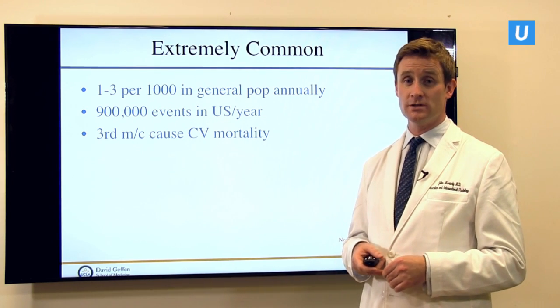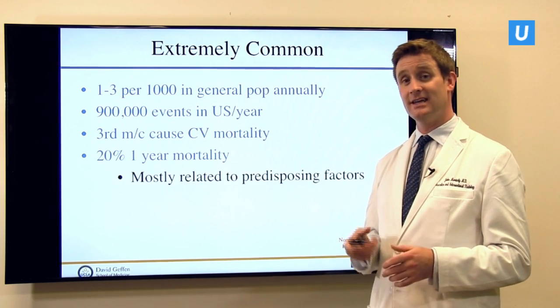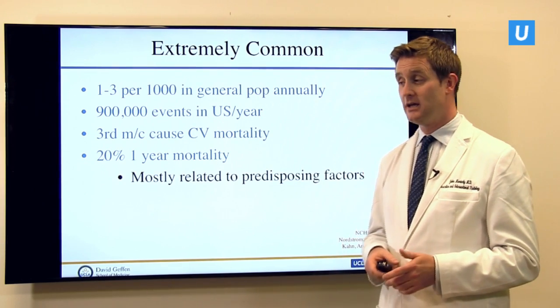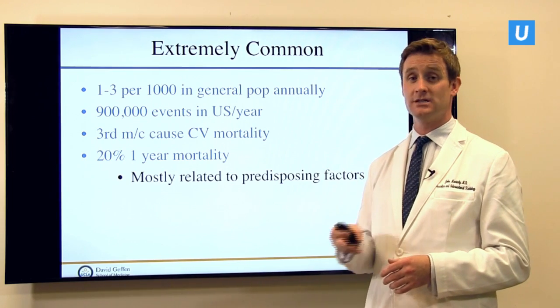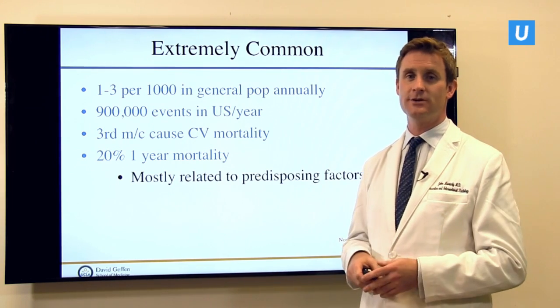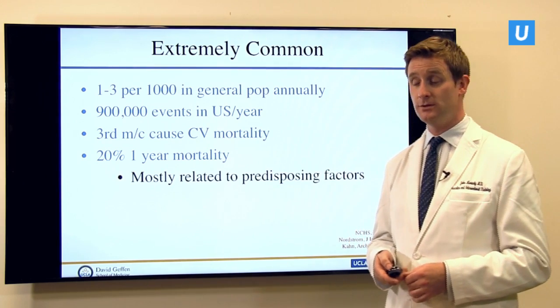Here in the United States, somewhere around three per thousand of the population are going to develop a blood clot every single year — about a million people. It's not only very prevalent but also very deadly: it's the third most common cause of cardiovascular death after heart attacks and stroke. If you develop a blood clot, either in the legs or in the lungs, you have about a 20% chance of dying. This is a very serious event.